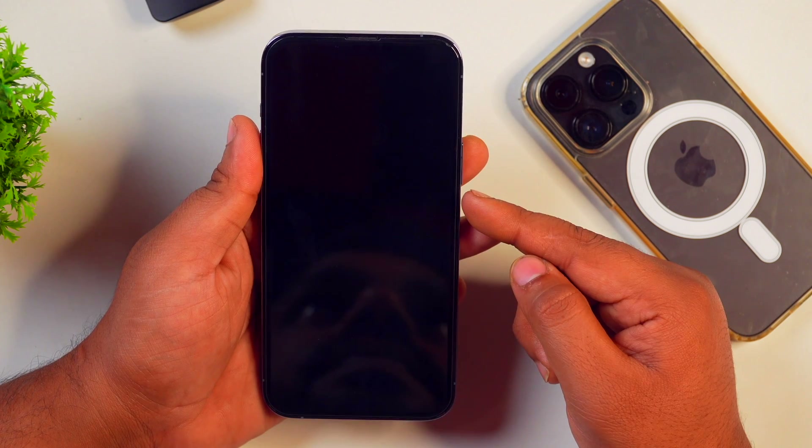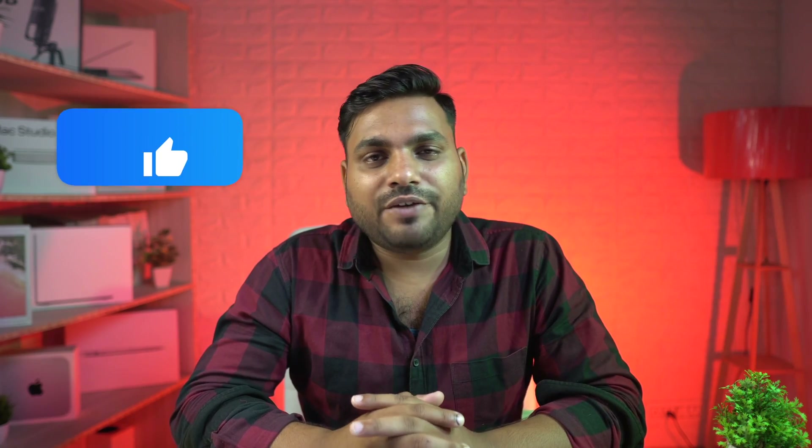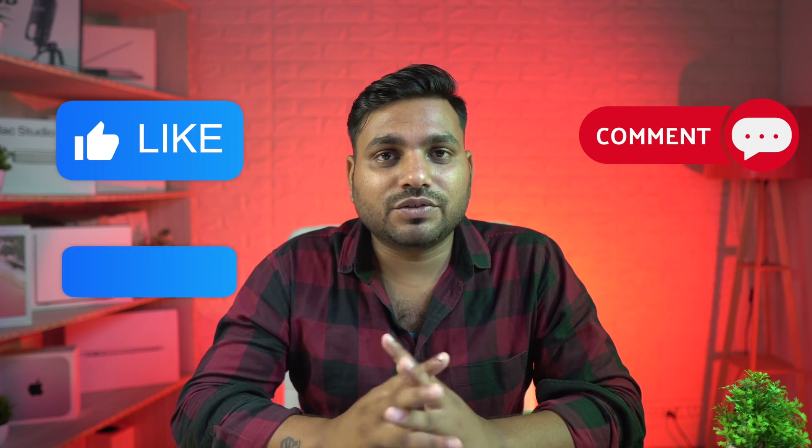So this is how you may stop notifications from turning your iPhone screen on. If you want to speed up your iPhone or clear your iPhone's RAM, make sure you click here to watch that video tutorial.